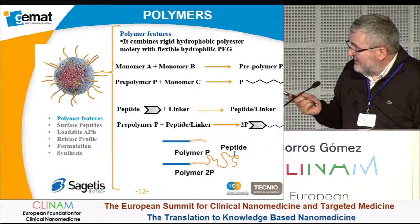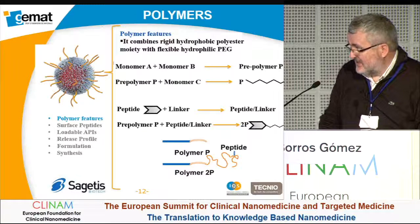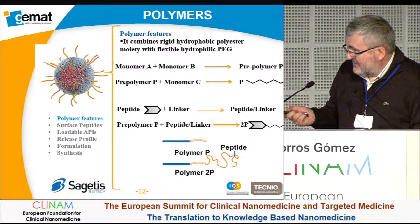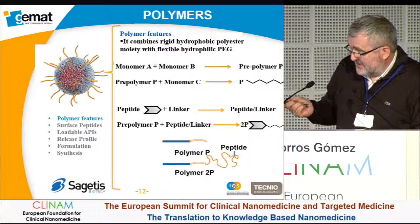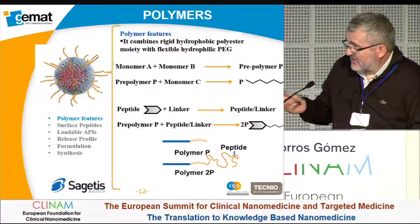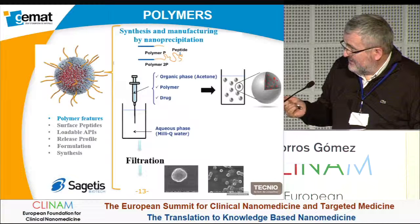Regarding the polymer, we have a main polymer that allows loading of the APIs, and also a second polymer used to attach the peptide. We use this approach because our system is quite flexible — we can easily modify the peptide attached to the nanoparticles without modifying the main core. The preparation uses both polymers, called Polymer P and Polymer 2P, via nanoprecipitation.